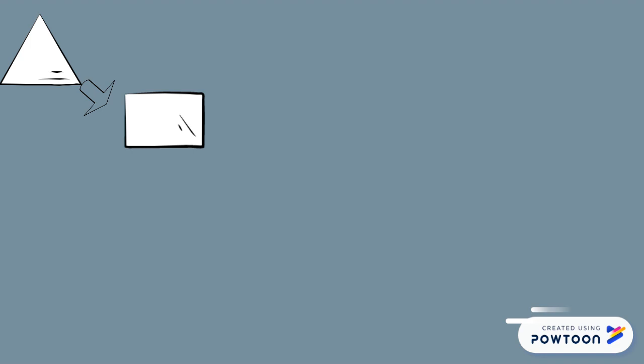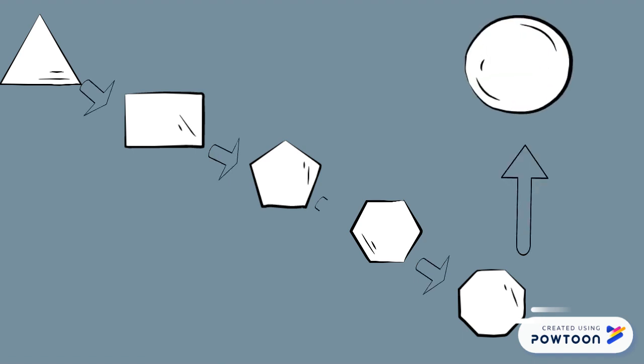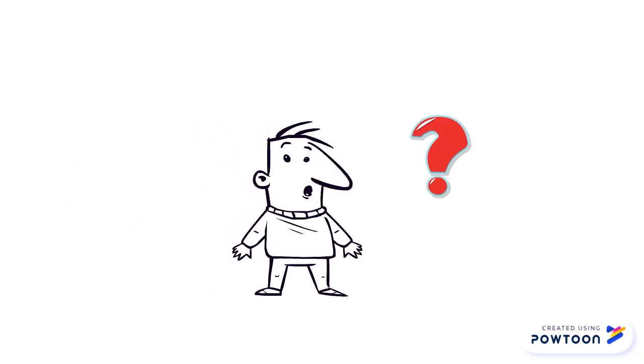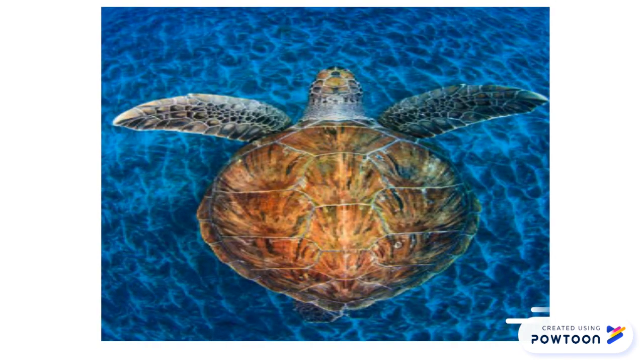Did you know, for a regular polygon, the more sides the polygon has, the closer it is to becoming a circle? Did you also know, if you want to have maximum volume enclosed within the least surface area, a sphere is the best shape to use? Or, if you want to have maximum surface area with the least total perimeter, a circle — which is a two-dimensional representation of the sphere — is the best shape to use. But nature loves to pack shapes together.